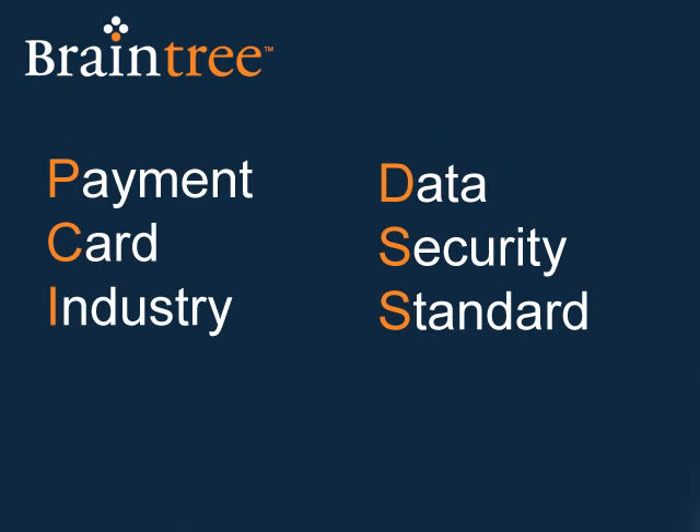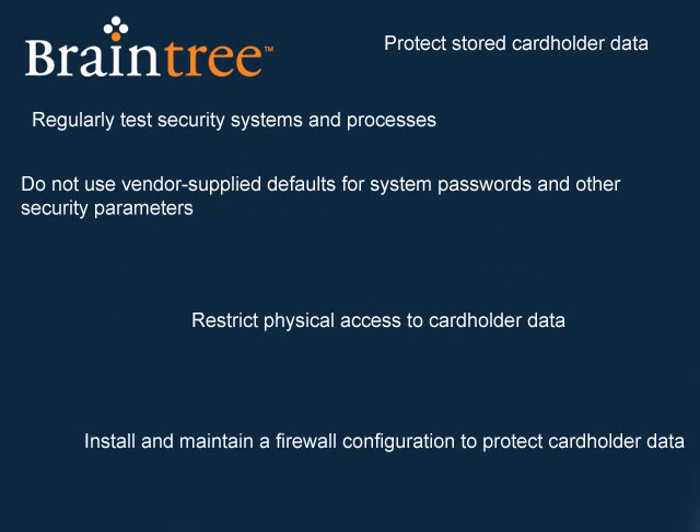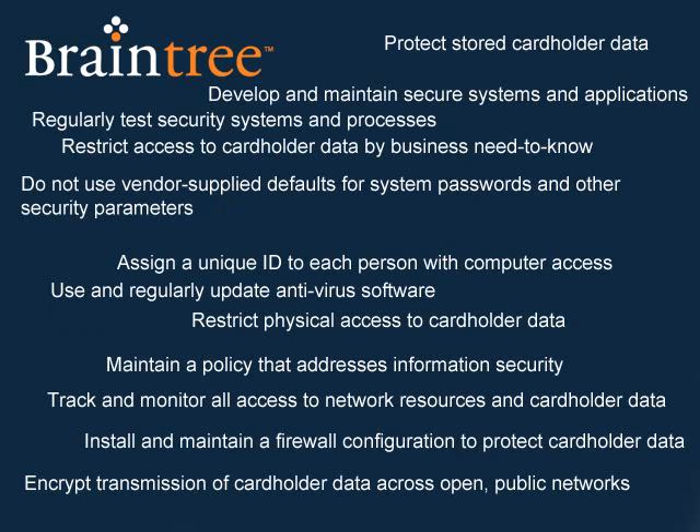PCI DSS compliance is an industry-mandated security standard that applies to all businesses that store, process, or transmit credit cards. The standard's 12 core requirements and roughly 250 controls boil down to three things.